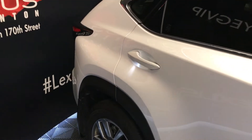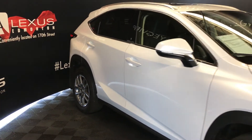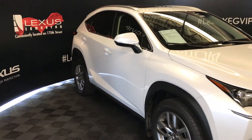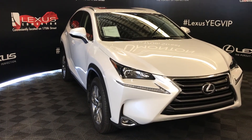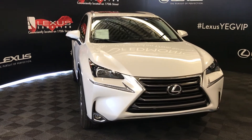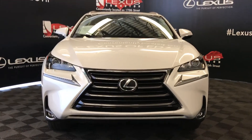On and underneath the door handles, integrated turn signal lights in your side mirrors, auto dimming, you can fold them shut. Windshield wiper de-icer, LED headlamps, daytime running strip lights and fog lights, headlamp washers, and so much more. Come on down to Lexus of Edmonton and check out all of our pre-owned inventory.